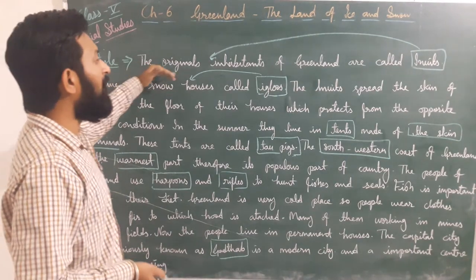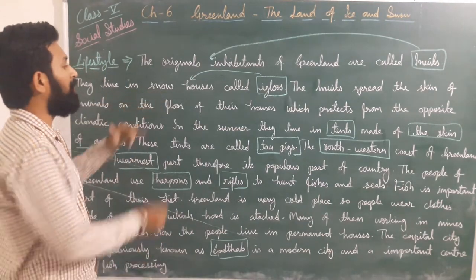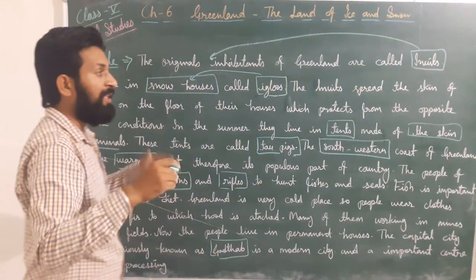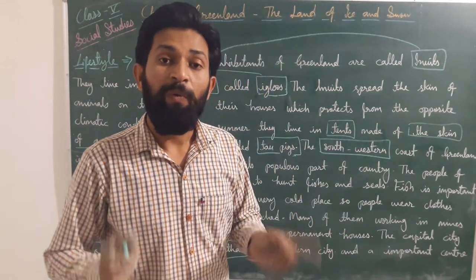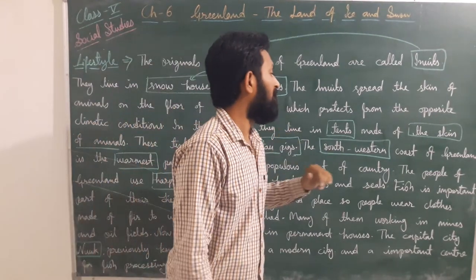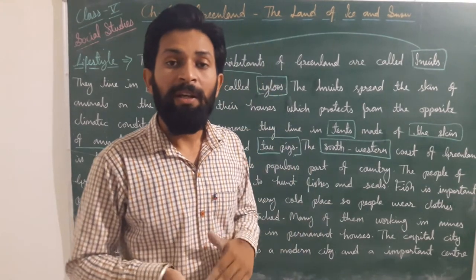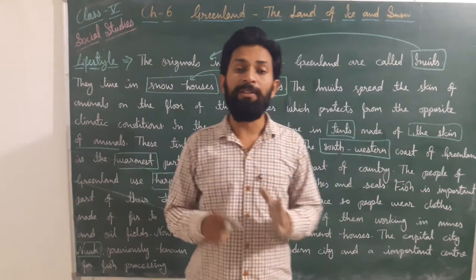Revision — Lifestyle: The original inhabitants of Greenland are called Inuits. They live in snow houses known as igloos. The Inuits spread the skin of animals on the floor to protect themselves from the harsh climatic conditions. In the summer they live in tents made of animal skin, known as tupiks.